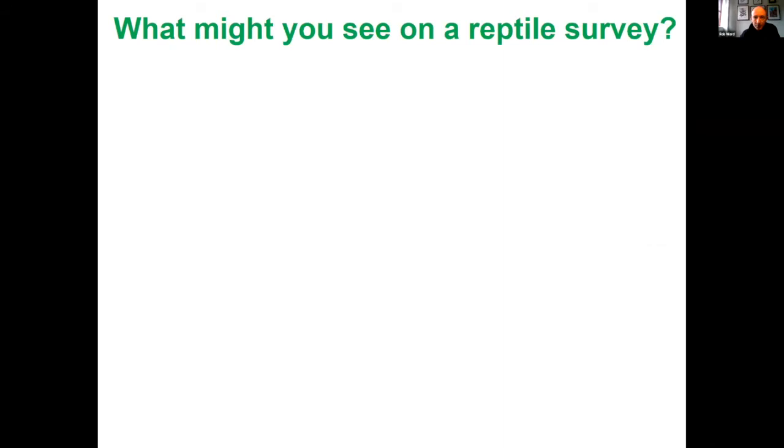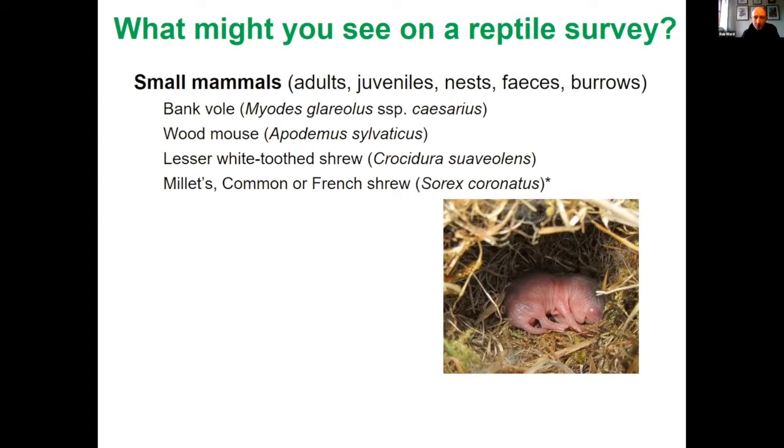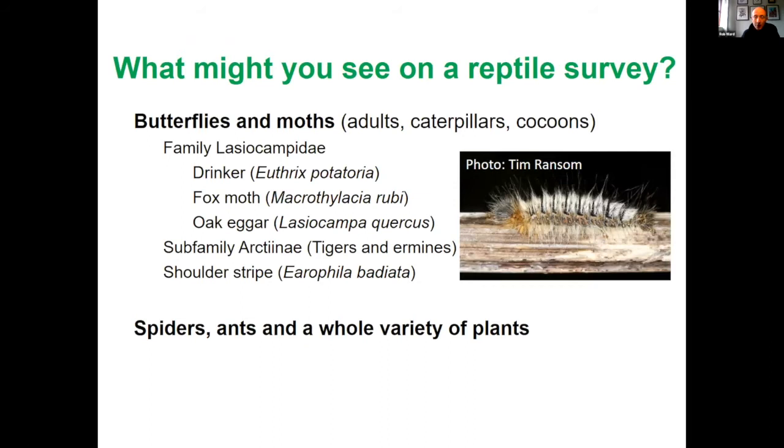Just to mention, there are various small mammals you may encounter, especially if you're looking under artificial refugia, and you may also find various invertebrates including cockroaches, beetles, butterflies, moths, and various other things.